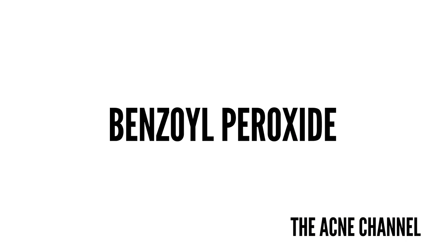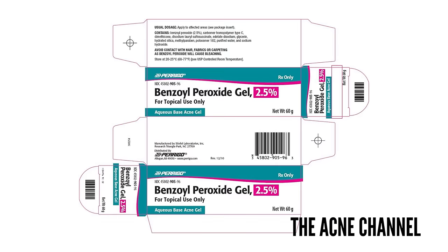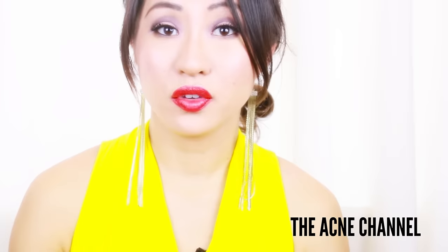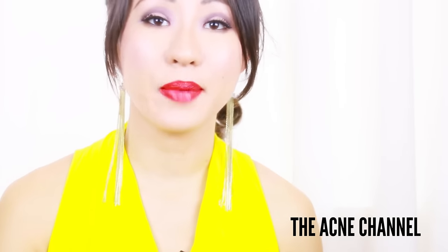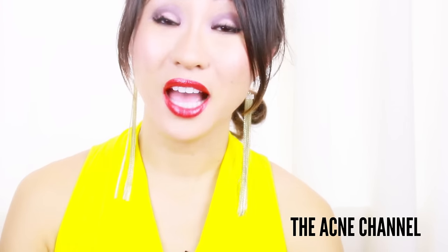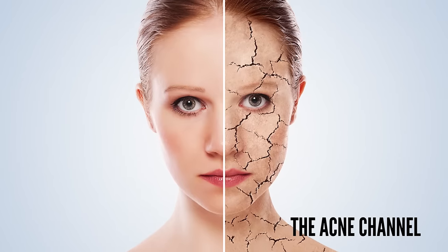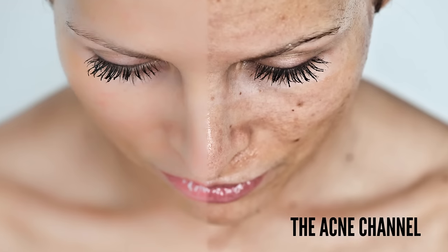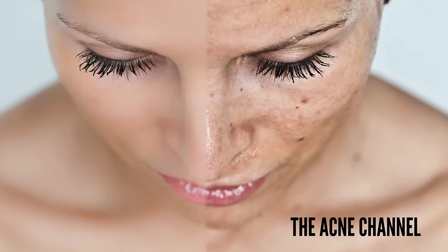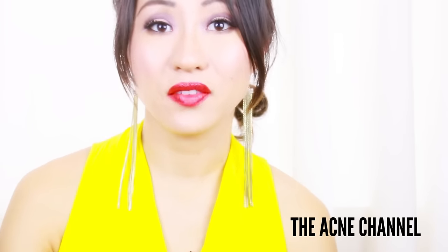First is benzoyl peroxide. It is a topical solution for treating mild to moderate acne — it prevents pores from becoming blocked and targets the bacteria that cause acne. However, it can cause dehydration and premature aging of the skin because it dries the skin out. It can also lead to hyperpigmentation, which is very common, especially for people with darker skin.